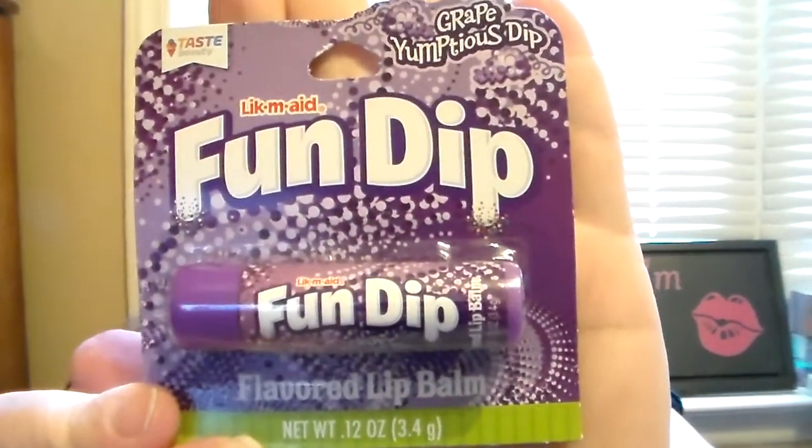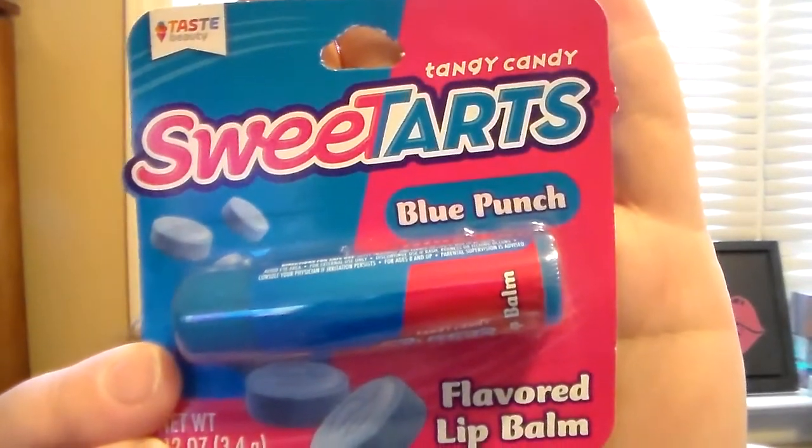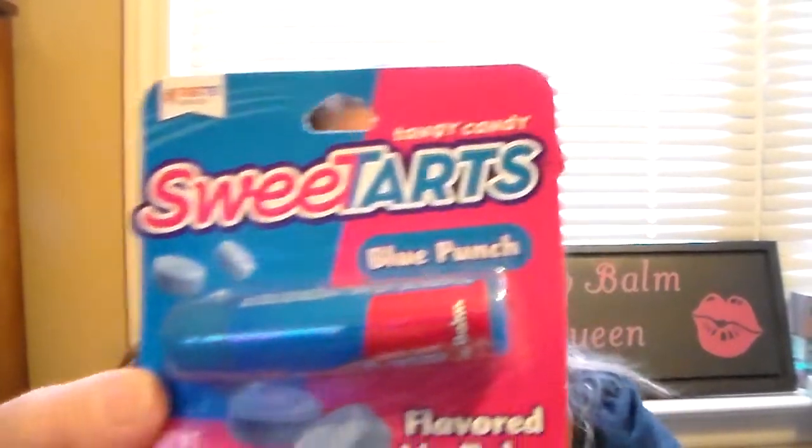I went by Dollar Tree the other day looking around, and I've been on the hunt for the new Taste Beauty lip balms that people are finding there. I found a few the other week, and then I went the other day and found two more I didn't have. I found the grape flavored Fun Dip Taste Beauty lip balm — super excited because growing up I loved Fun Dip and grape was always an awesome one. I also found the Sweet Tarts Blue Punch flavored lip balm, which was one of my favorite candies. For only a dollar a piece, that was a really good buy. I've really become a huge fan of the Taste Beauty brand — I think they've really stepped their game up.